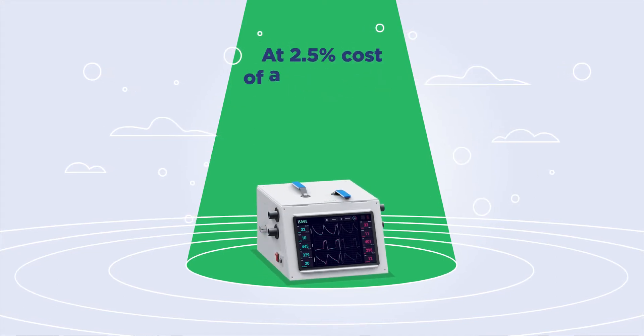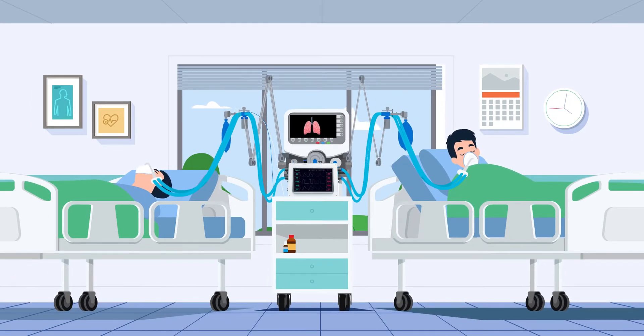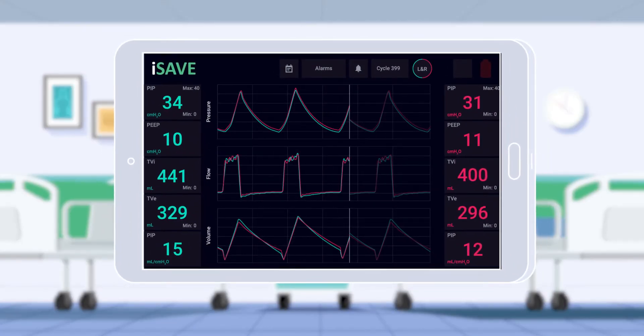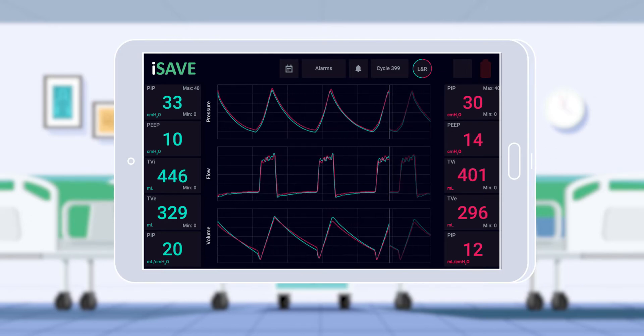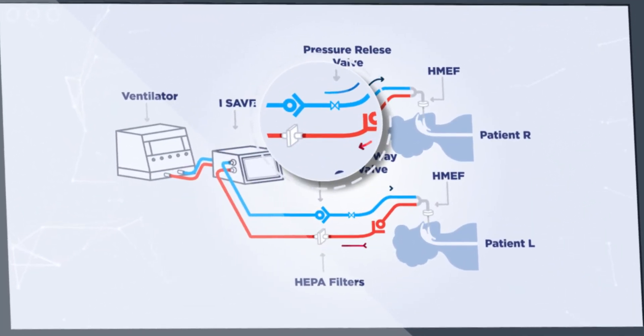At 2.5% cost of a full-fledged ventilator, iSave helps the sharing of existing ventilators with at least two patients, increasing the capacity of hospitals. iSave can operate in volume or pressure control mode, has patient-specific flow controls, and PEEP controls operable through mobile or tablet devices. Special measures ensure the mitigation of cross-contamination between patients.